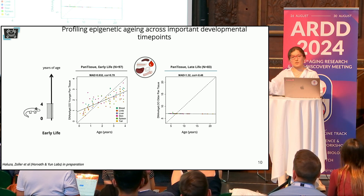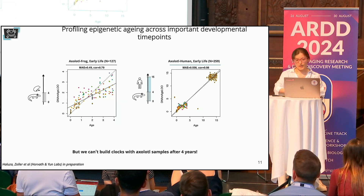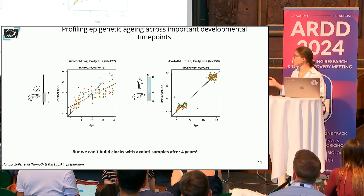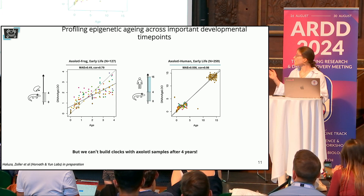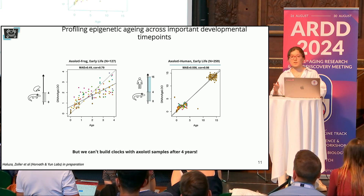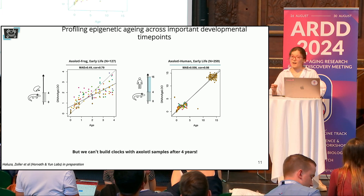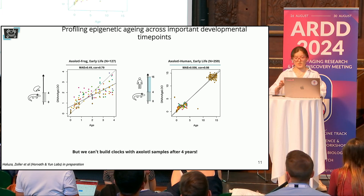Having built this early-life epigenetic clock, we also asked whether axolotl shares epigenetic traits with other species. We attempted to build dual-species clocks and succeeded — combining methylation datasets for axolotl and frog, as well as axolotl and human. Again, remarkably, we could only use samples until four years. This tells us that axolotls share epigenetic aging traits with mammalian species including humans, and also with frogs, but after four years they may exhibit divergent epigenetic reprogramming.